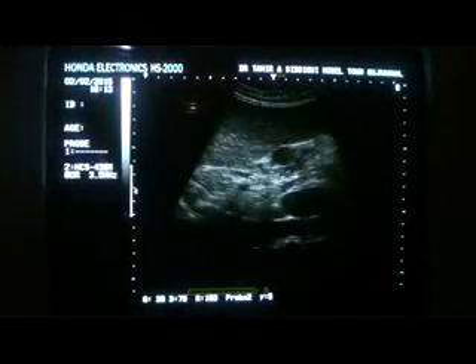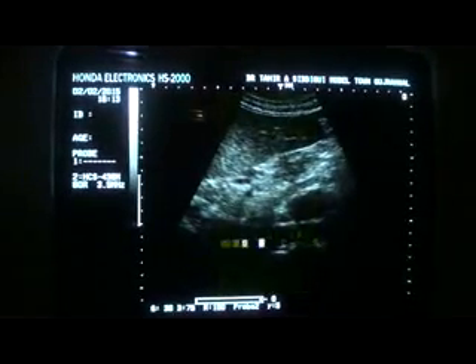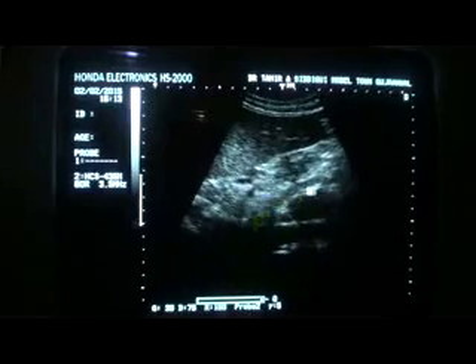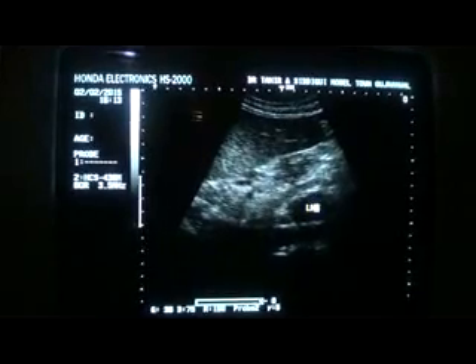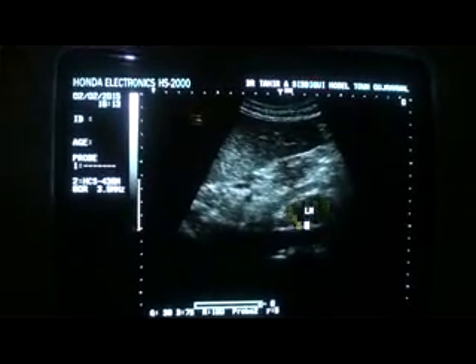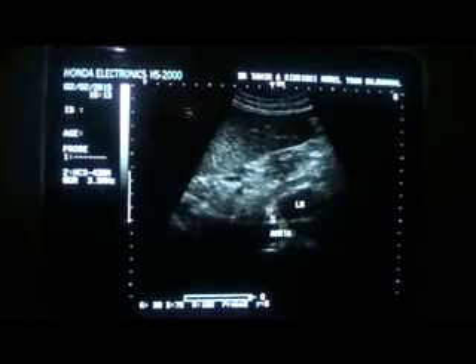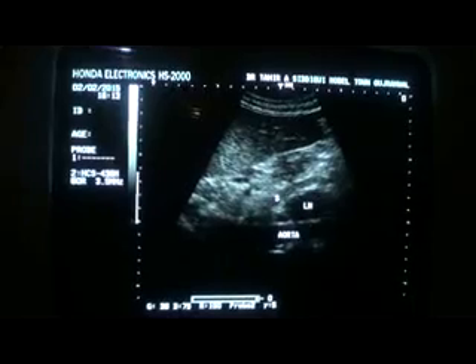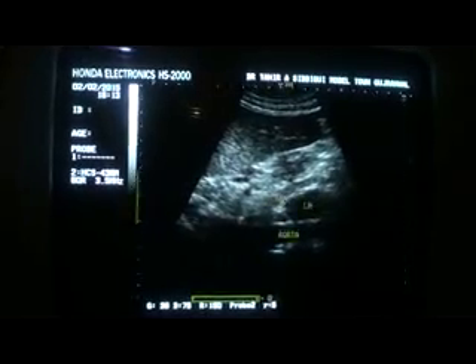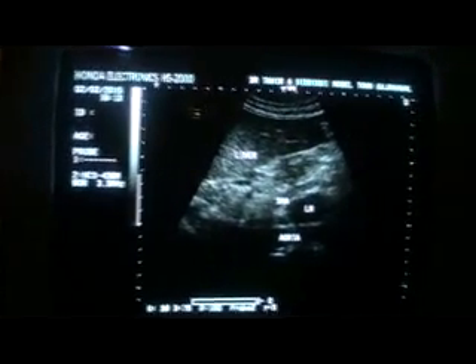I see a hypoechoic, very well-demarcated hypoechoic area elevating the superior mesenteric artery. This is the aorta. This is the superior mesenteric artery arising from the aorta. And this is a node. This is the superior mesenteric artery and we are seeing it in longitudinal section. So this is another finding.